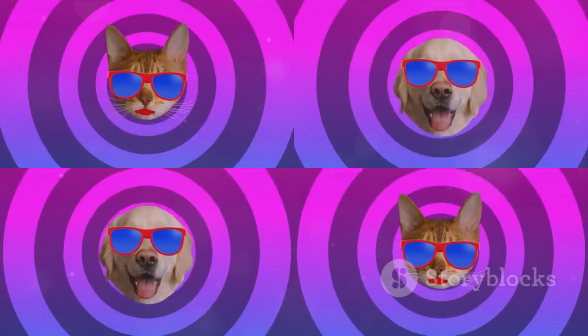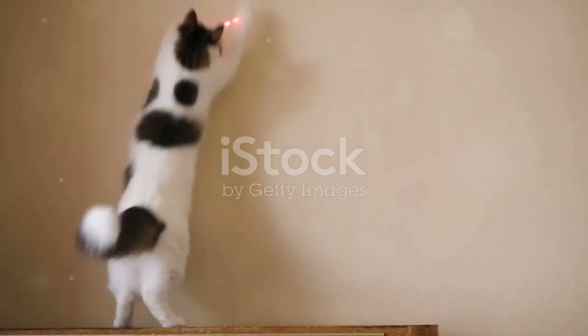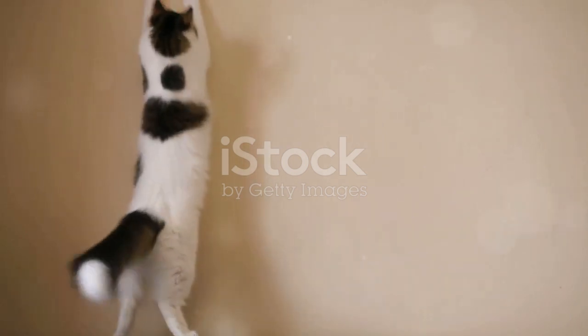And who knows? Your video might just be the next viral sensation in the world of funny animal clips. Until then, keep laughing, keep enjoying, and most importantly, keep appreciating the lighter side of our animal friends.